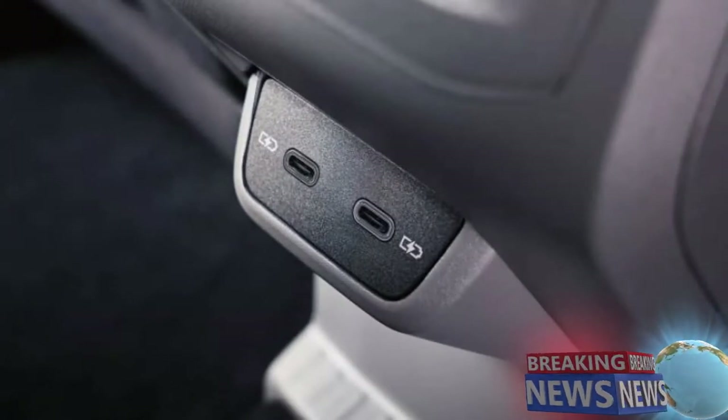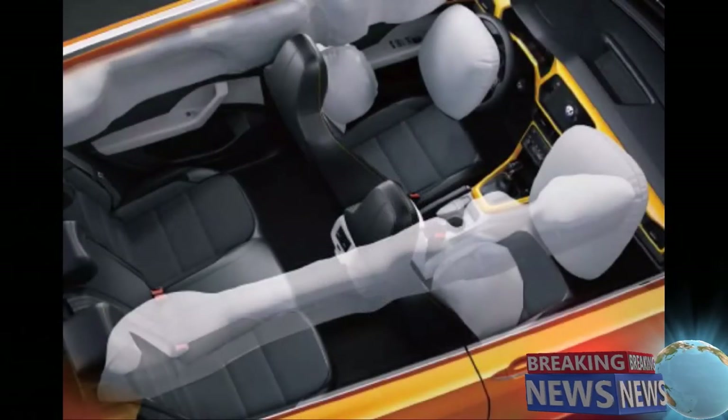Passengers in the back will be pleased. There are two USB ports in the rear part of the centre console as standard. This means that MP3 players, digital cameras, or mobile telephones can be charged easily during travel. After all, batteries always run out faster than you'd like. The T-Cross looks funky and fun, but it doesn't skimp on safety.